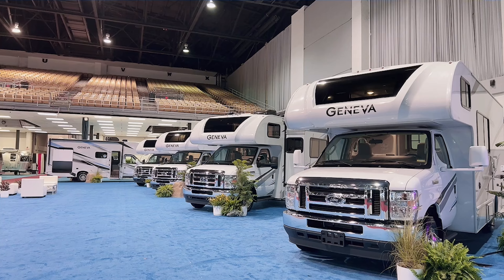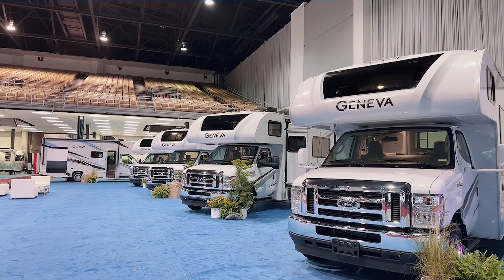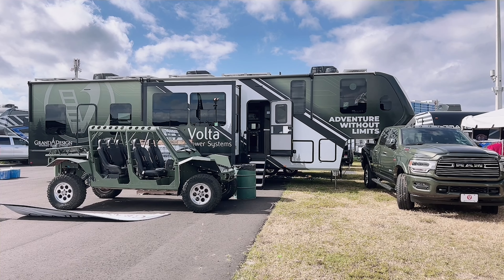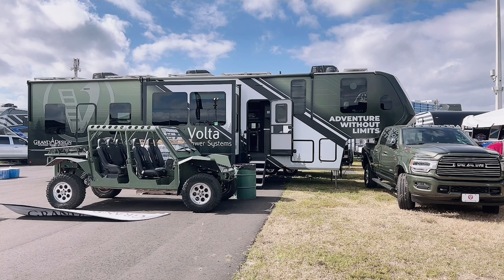We will be having some really exciting events at the show this year. Winnebago is going to be bringing their first all-electric RV — it's not here yet, but it will definitely be here when the gates open on Wednesday. RV Retailer is introducing their new private line, the Geneva. Grand Design has brought their Momentum fifth wheel with the Volta power system, which is off-grid ready. And Thor is going to be releasing a top-secret prototype next to the Exhibition Hall on Wednesday at noon — I have no idea what it is, but I know it's going to be cool.